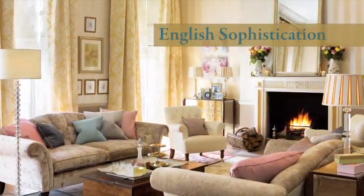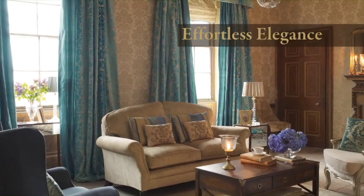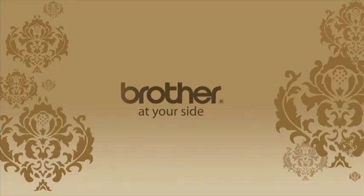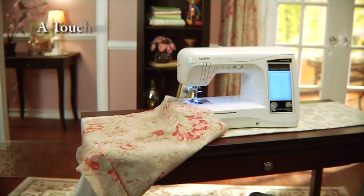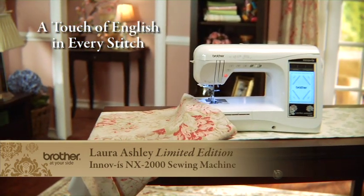English sophistication, timeless beauty, effortless elegance. Welcome to the world of Laura Ashley, a world that now embraces advanced sewing and quilting. Brother International Corporation has joined forces with this quintessential icon of English style to create the new Laura Ashley Limited Edition Inovis NX2000 sewing machine.